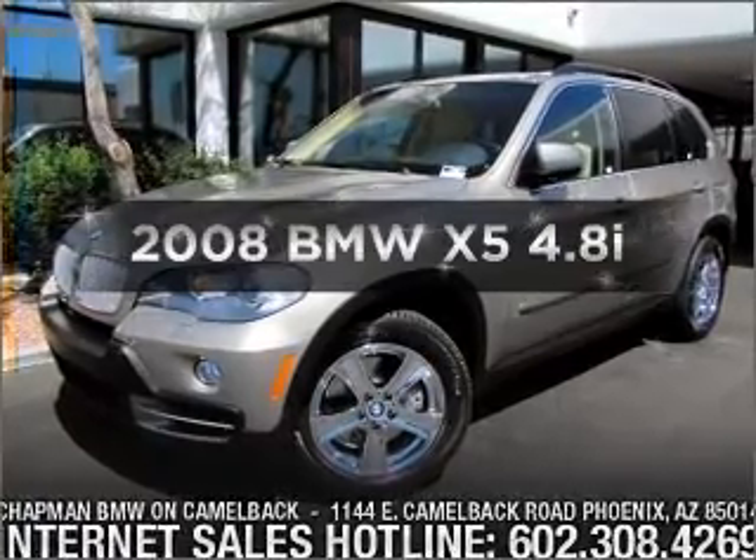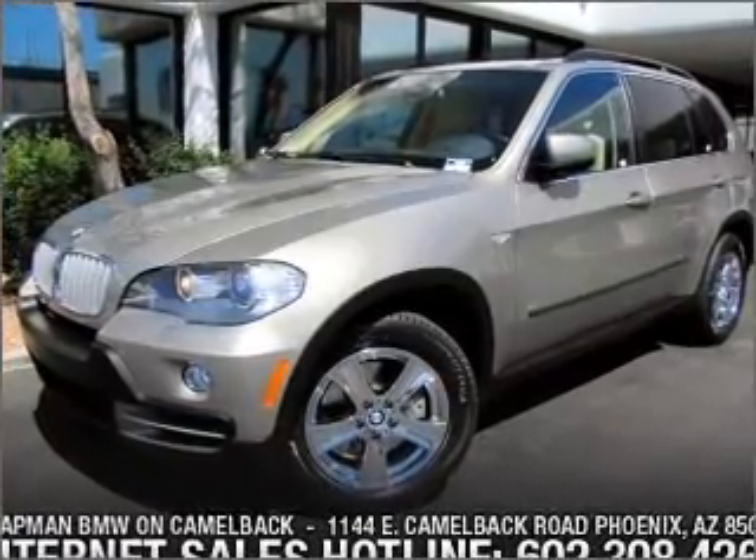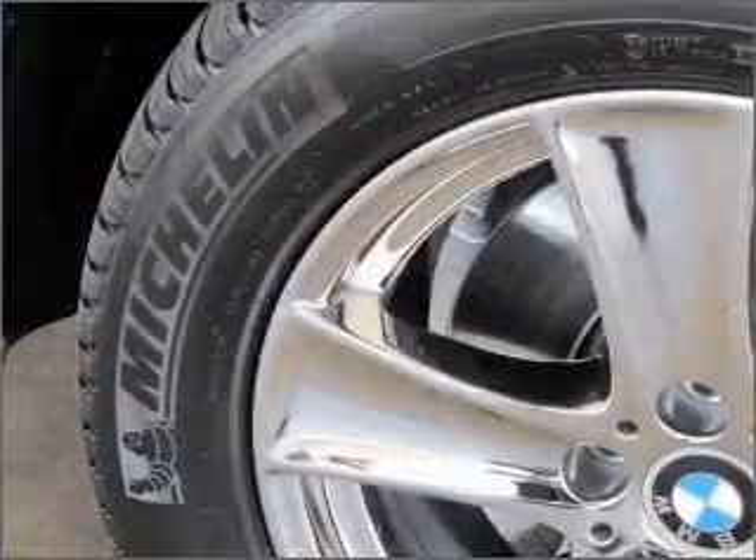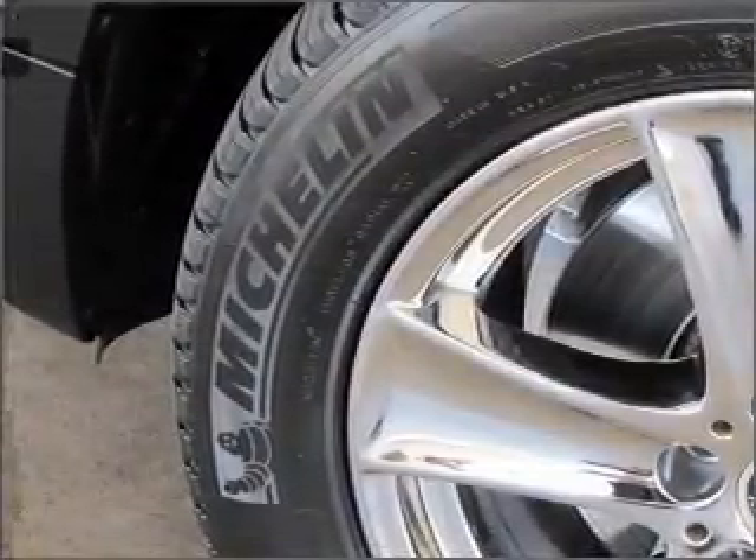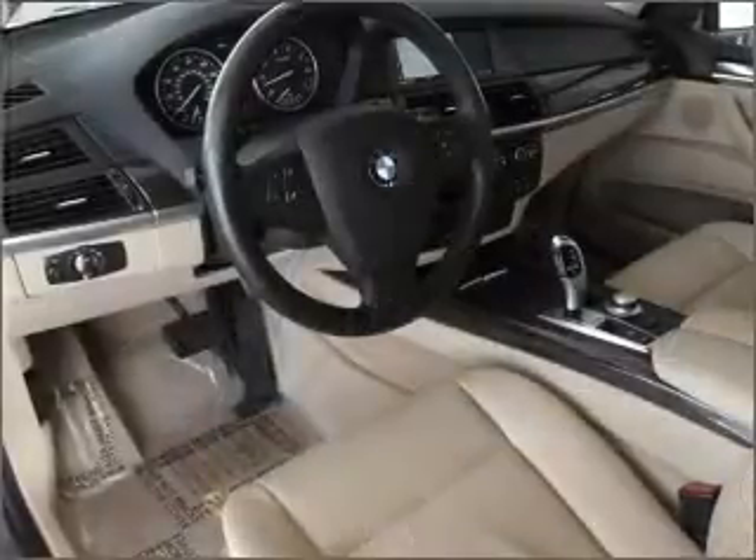Imagine yourself in this 2008 BMW X5. Travel the roads in style and comfort in this great vehicle, with a powerful 8-cylinder engine that responds smoothly to its 6-speed automatic transmission.